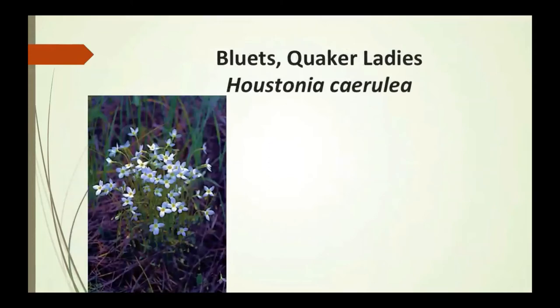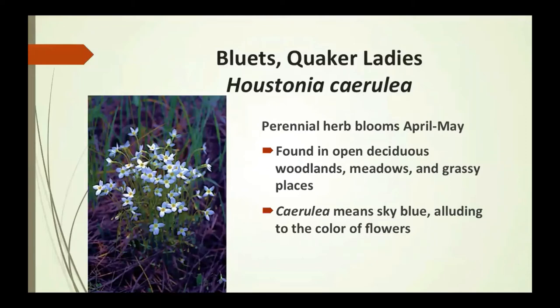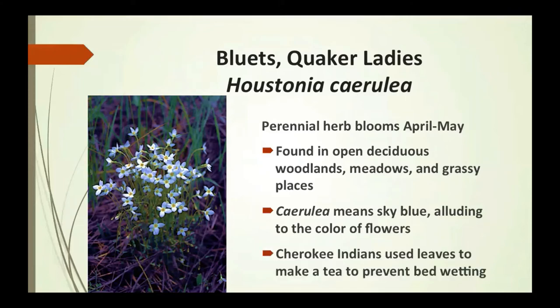Bluets, also called Quaker's ladies, are a perennial herb that bloom April to May. They're found in open deciduous woodlands, meadows, and grassy places. Caerulea means sky blue, alluding to the color of the flowers as indicated by its Latin name, Houstonia caerulea. The Cherokee Indians used the leaves to make a tea to prevent bedwetting.